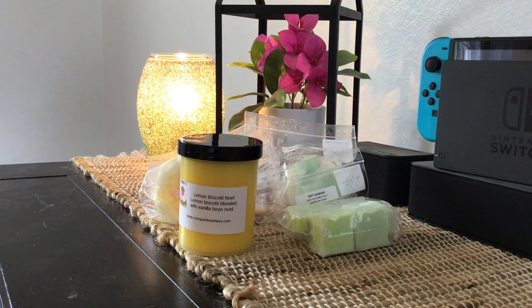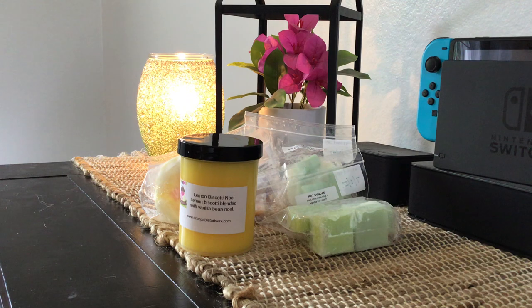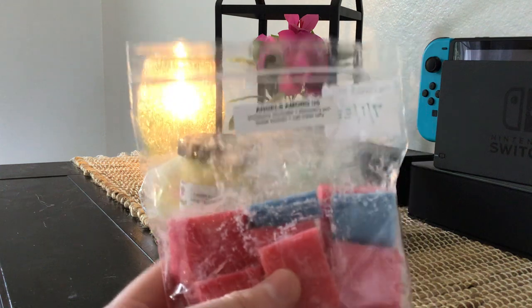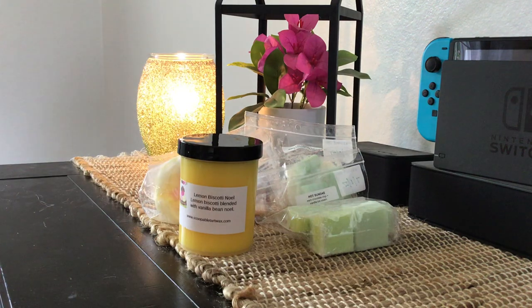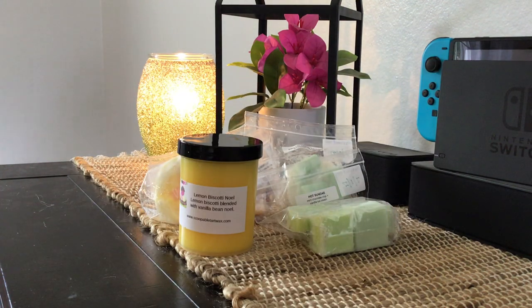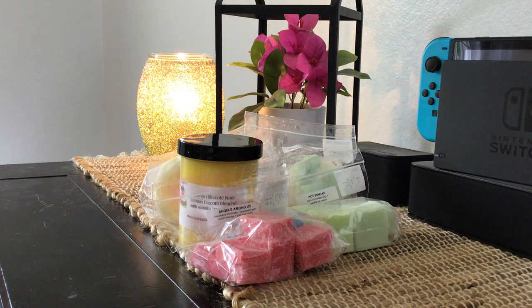Then I have Angels Among Us — strawberry shortcake, blackberry jam, butter cookies, and saltwater taffy. I just got this in the RTS as well. I had heard so much about it and kept reading about it in the Facebook group but could never get my hands on it. I think now everyone has gotten their little stash and doesn't need more right now, so it stayed on the website during the RTS and I was able to grab both a mini melter bag and this. Really love this scent — anything strawberry is just good.